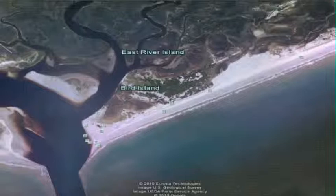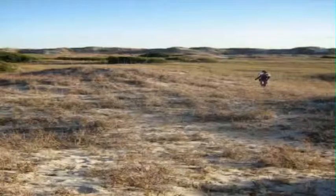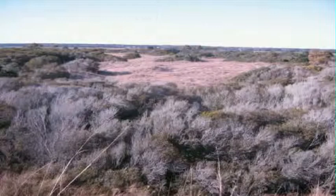Without the dunes, all of this would be slowly washed away. There are many barrier island biotic communities present on the island: upper beach, dune grass, maritime grassland, and maritime shrub thicket are just a few.